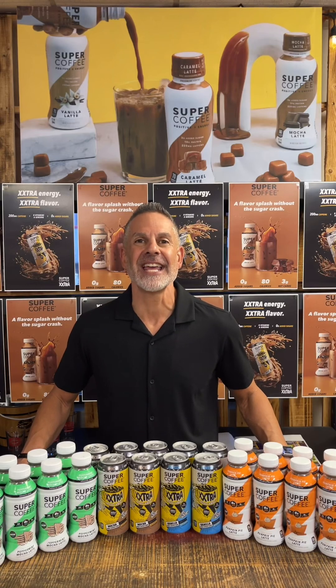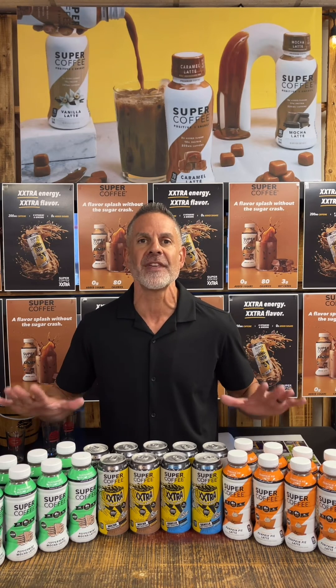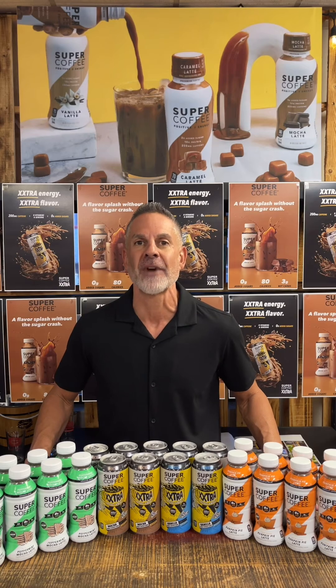Welcome to Tasting Tasting Super Coffee Thursday. What makes it super? Delicious flavors, no added sugar, sustained energy, positive ingredients, nothing shady, and keto friendly.